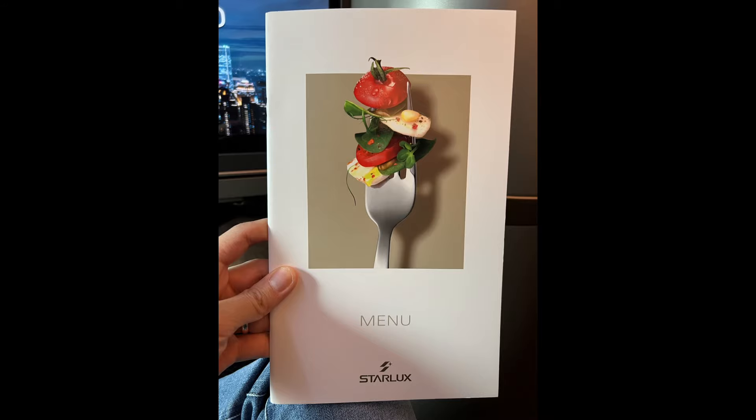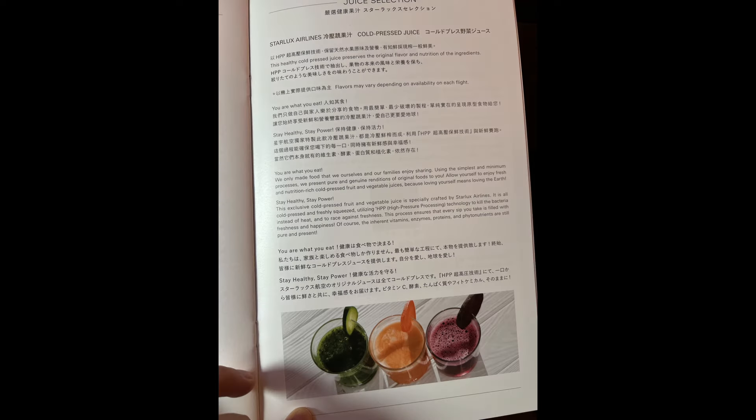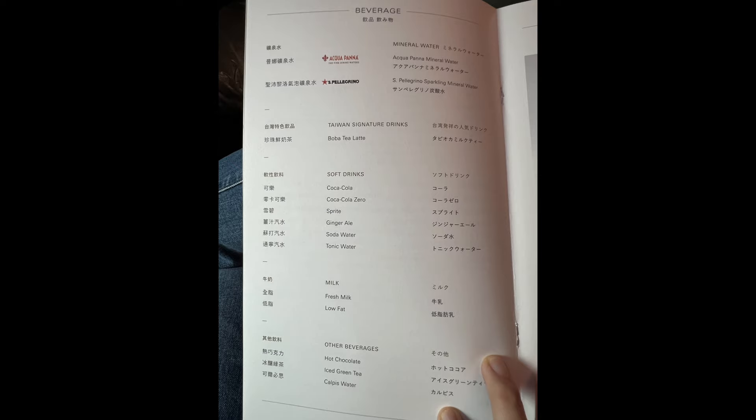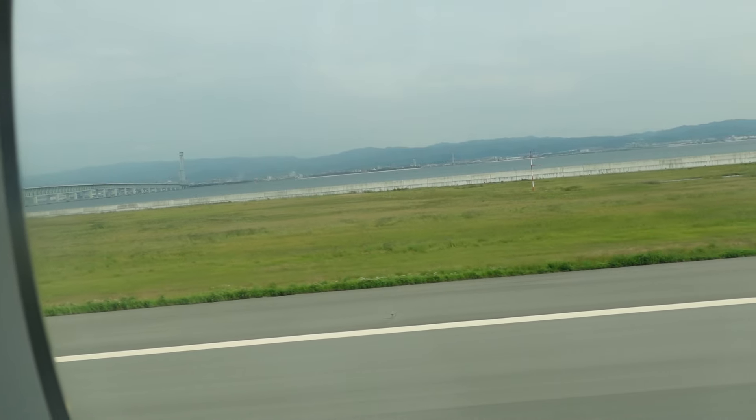Let's move on to the food portion. Here are pictures and options for lunch. You receive a starter, a main dish, a dessert, and any assorted beverages. For lunch, I chose the Asian style.